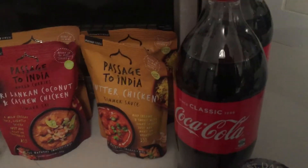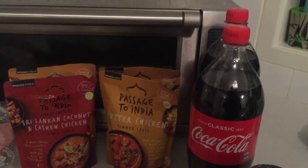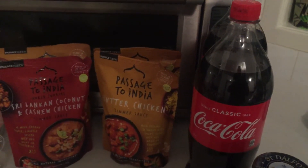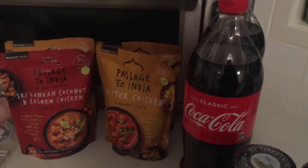And I got Coke, which was cheapest at Coles this week — $1.14 per litre, compared to the special Woolworths was having at $1.25 per litre.